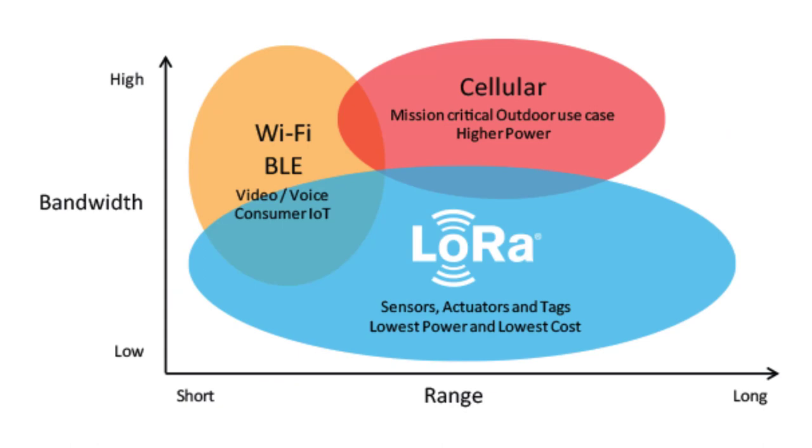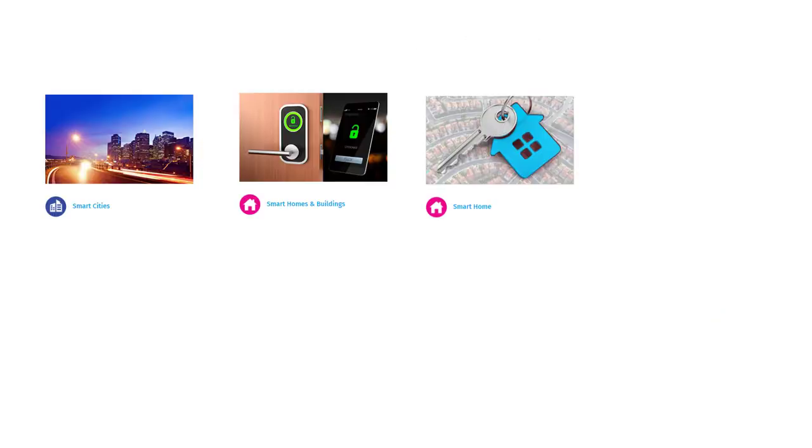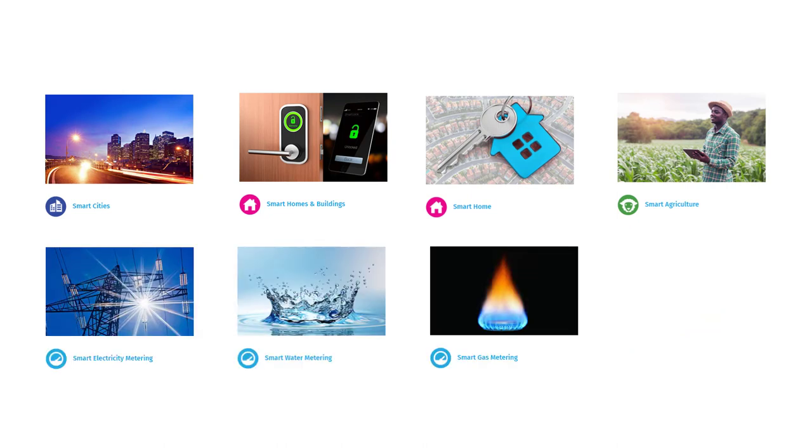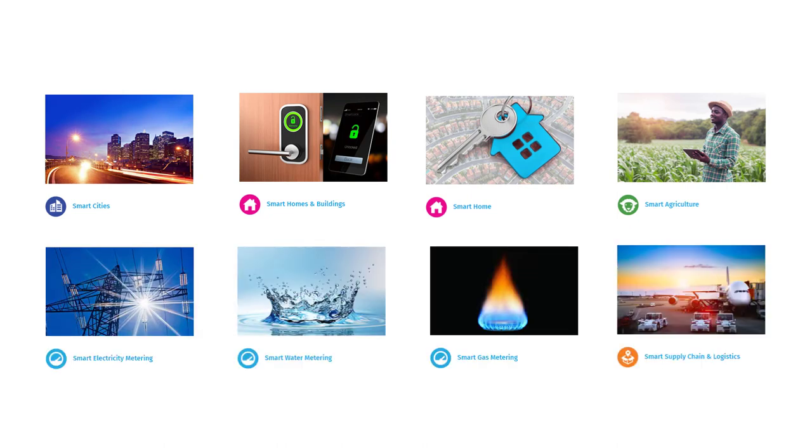LoRaWAN networks fill the technology gap of cellular and Wi-Fi or Bluetooth-based networks that require high bandwidth or high power, or have limited range or inability to penetrate deep into indoor environments. LoRa is flexible for rural or indoor use cases in smart cities, smart homes and buildings, smart agriculture, smart metering, and smart supply chain and logistics.